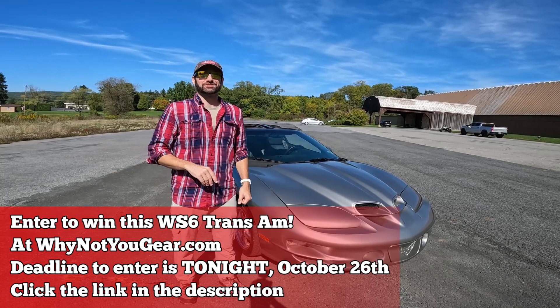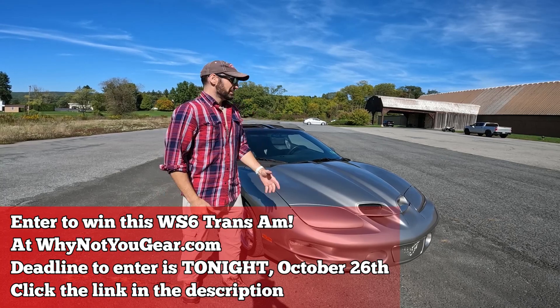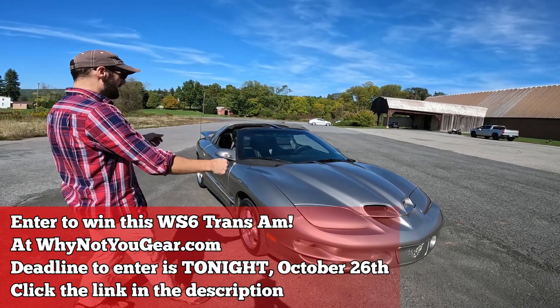Enter to win — click the link in the description. Mug, digital download, whynotugear.com, and someone's going to go home with this 80,000 mile Trans Am.